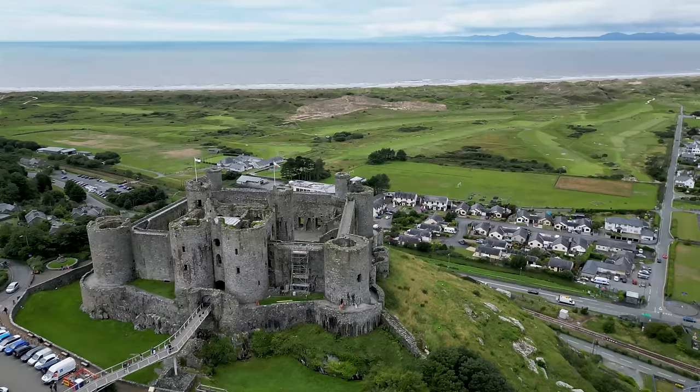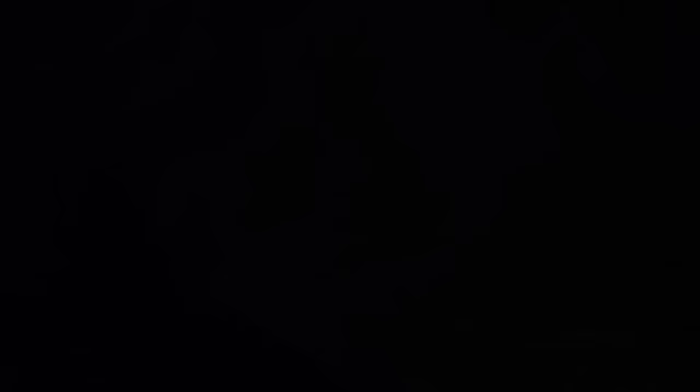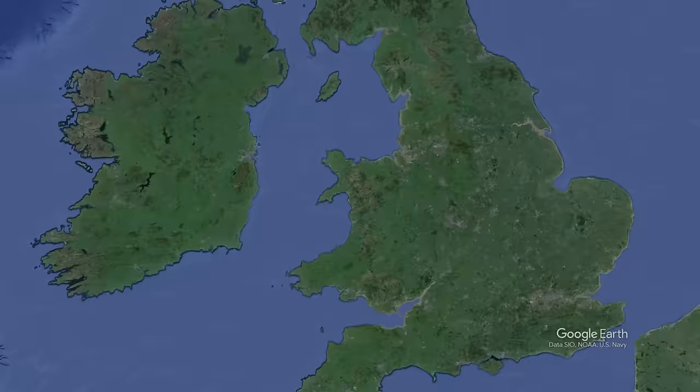Today we take a brief dive into the history of Harlech Castle in Gwynedd, Wales. Harlech Castle lies in the county of Gwynedd, next to the Irish Sea in northwest Wales.